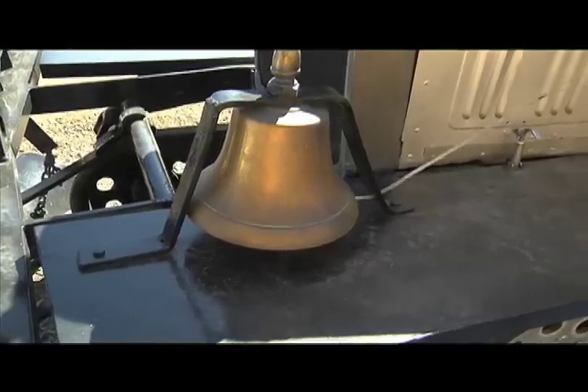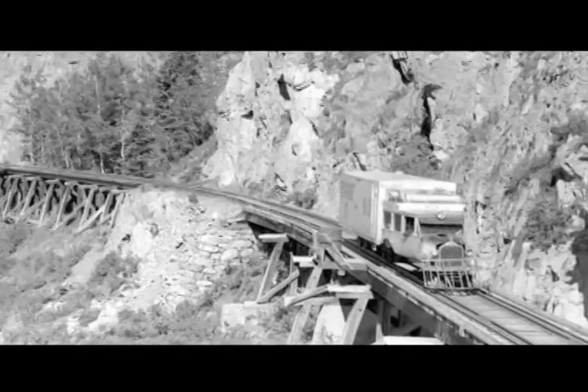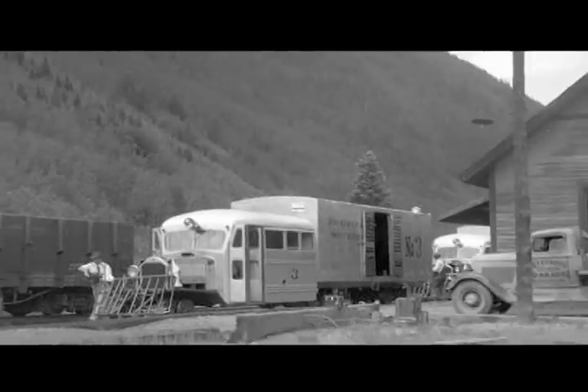Today, the Galloping Goose carries passengers during special events and is available for group rides. It is also on display year round at the Rio Grande Southern Railroad Museum, an effort to create displays and show the history of the railroad and some history of the Dolores River Valley.